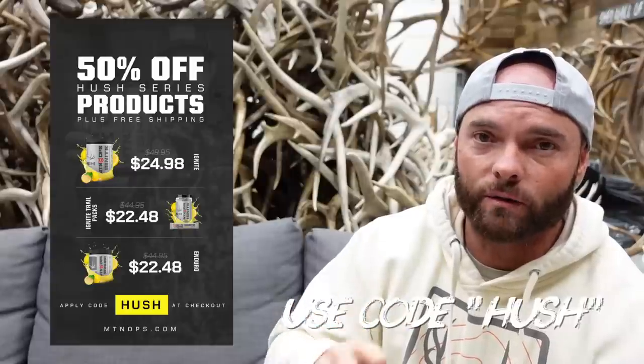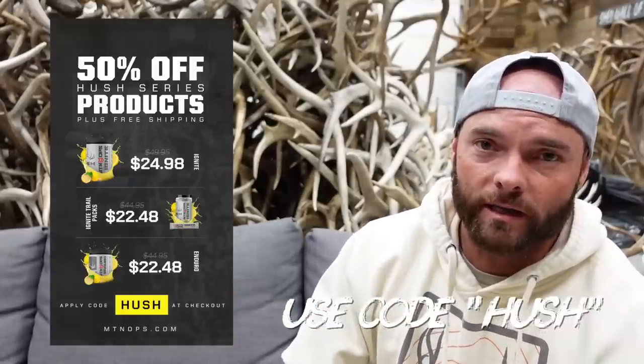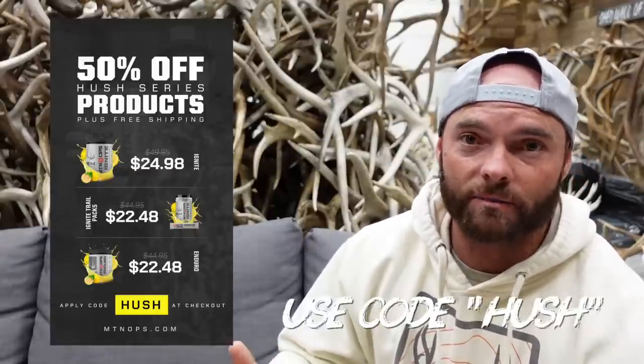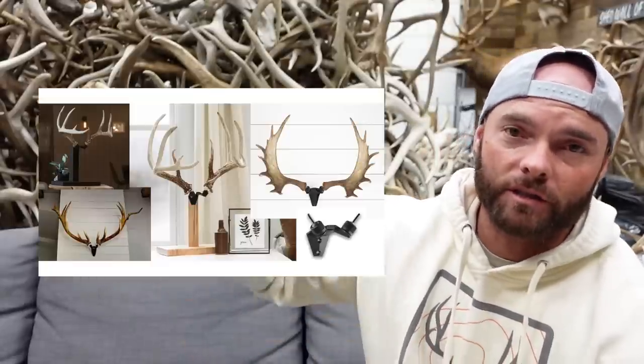Next up we have Mountain Ops. There are all kinds of bundles and systems — if you know someone looking to get in shape for elk hunts next year or just want an energy drink, there are so many products. Now through December 4th, up to 50% off on the Hush Lemonade Signature Series, and 30% off storewide with code HUSH. There are so many products and flavors, and it's something people want but don't want to spend money on.